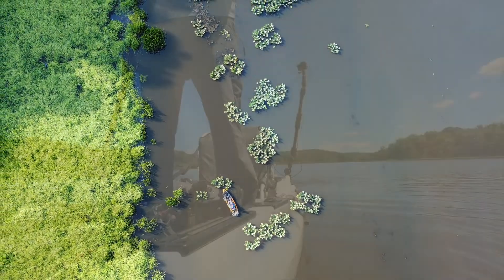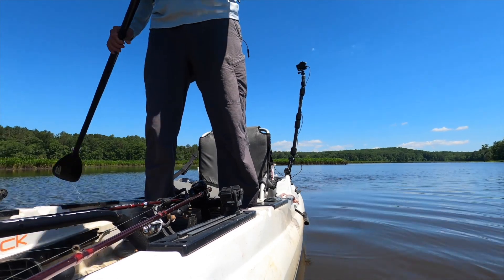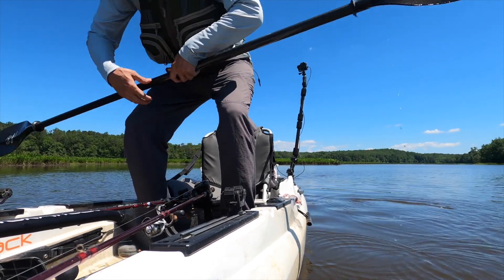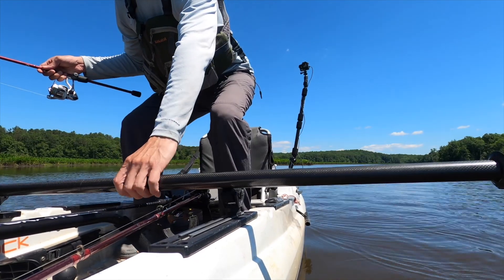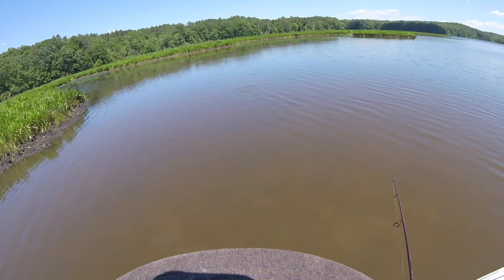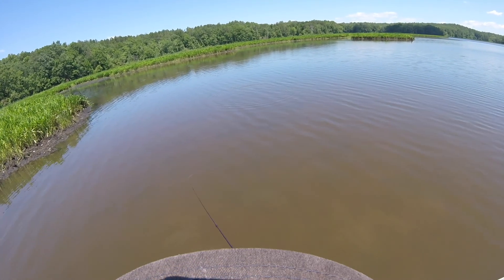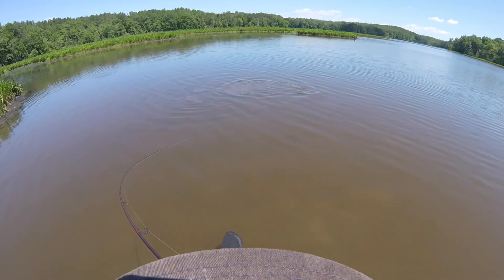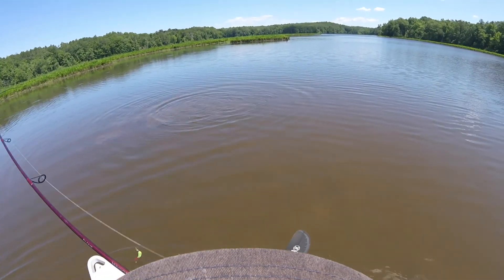Standing up is by no means a requirement, but having a kayak stable enough to stand gives you an extra height advantage. Sometimes you'll see them hanging out on the edge of the marsh or the pads, or like this one here just cruising the flat. I'm in a Predator 13 — Old Town also has the new Sportsman line; they're all stable enough to stand. And if you find one, more than likely there are others around, like this one here that I ended up spooking off.